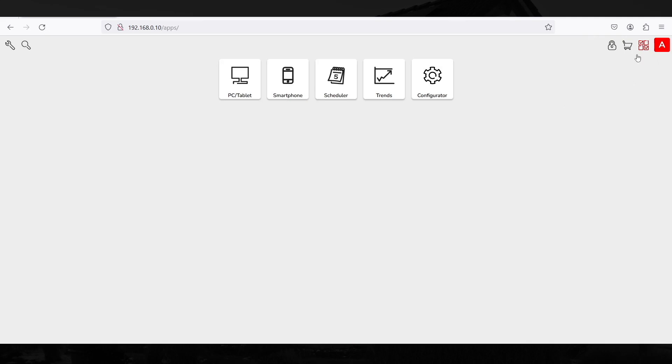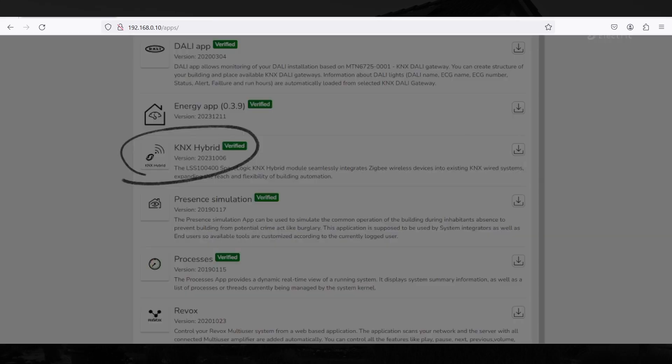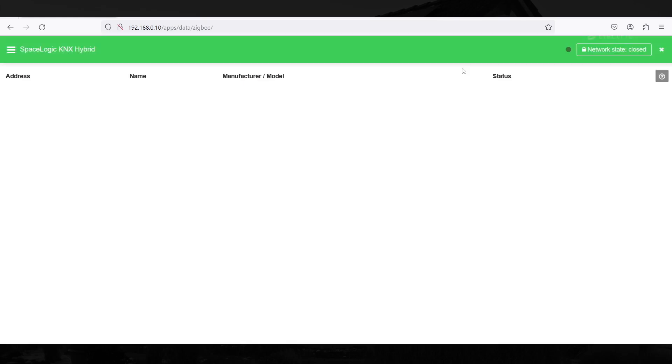From the controller start page, you can access the marketplace where you can find and install the SpaceLogic KNX Hybrid plugin. When you return to the homepage, you will see that the Hybrid plugin icon appears among your available applications. Click on the KNX Hybrid icon on the homepage.